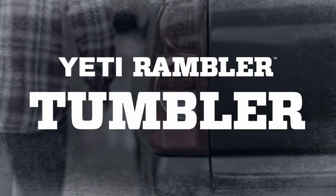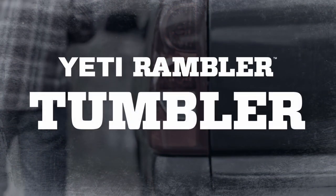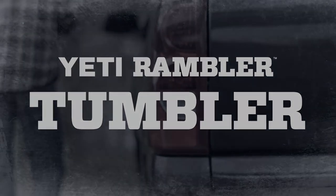Whether on the road, on a boat, or out in the wild, there's nothing better than a Rambler to keep your frosty drink frosty.